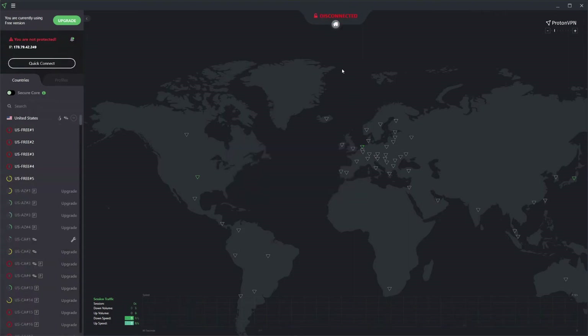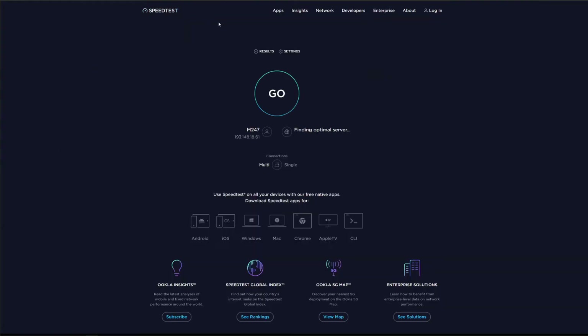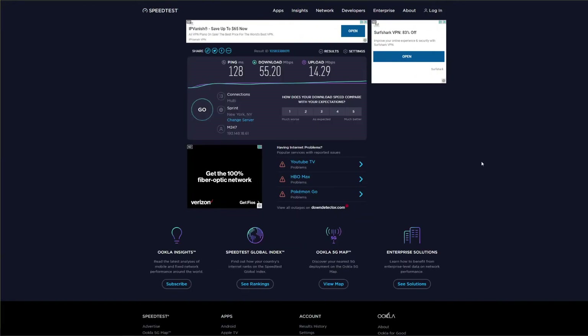Let's disconnect from the Dutch server and try the US server. We click connect, get a US IP address, minimize the app, and run the test again. This time ProtonVPN manages to surprise us positively. The speed while using the US server is significantly faster than the Dutch server. Sure, ping skyrocketed to more than 100 milliseconds, but download and upload speeds aren't really bad compared to the previous result.